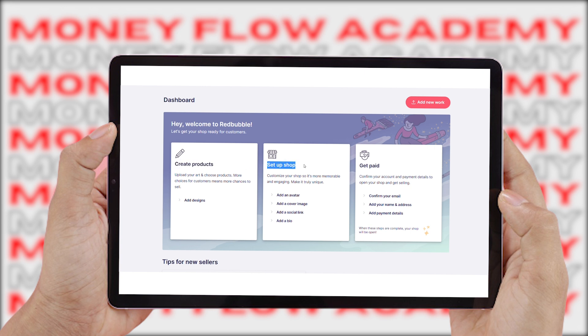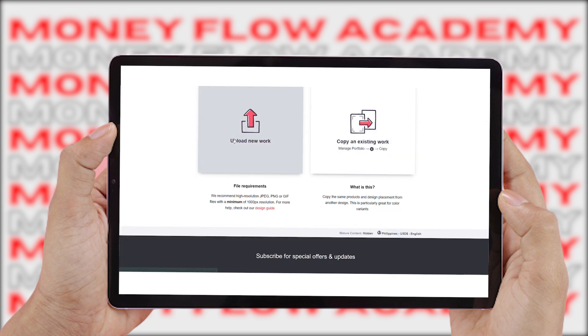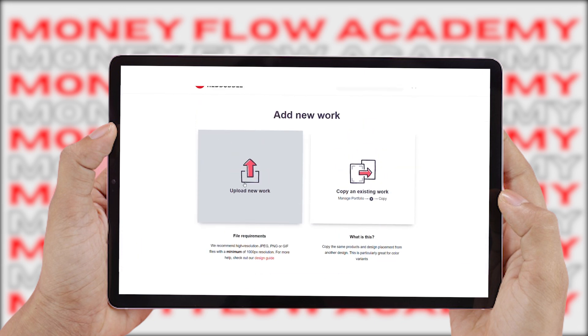The first step is to create different products by posting different designs and photos. Step two is to set up a professional shop on Redbubble so that people can come and buy different products from you. Step three is to get paid and have that money transferred right into your bank account via Afterpay, MasterCard, or PayPal. To create a product to sell, all you've got to do is click on 'Add Design,' and it'll take you to the page where you can add your new work and upload a design.